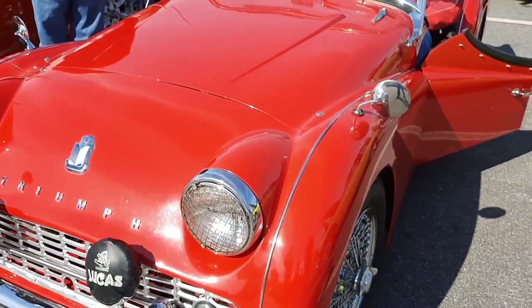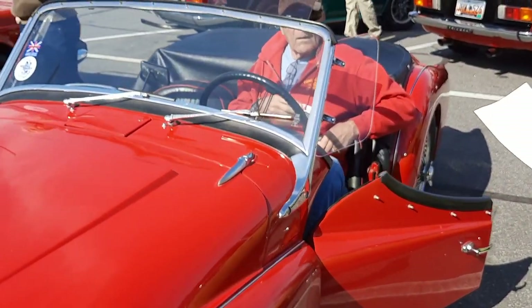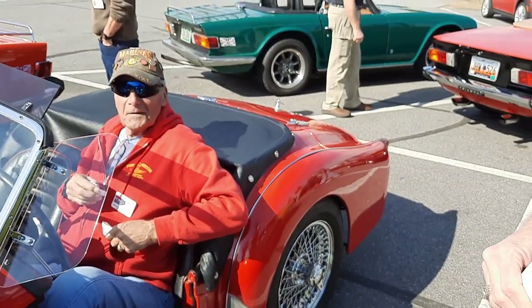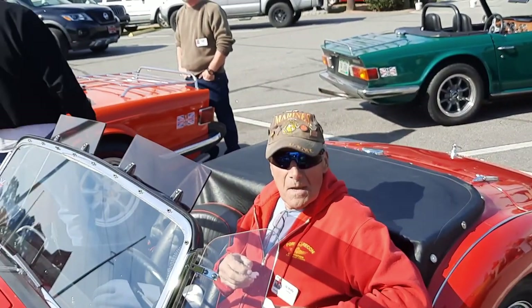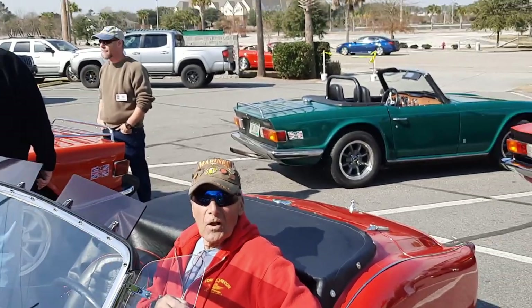A Triumph TR3. Perhaps we can convince John to introduce his car to the club. It's a 1962 TR3B. Looks like a scalded dog.